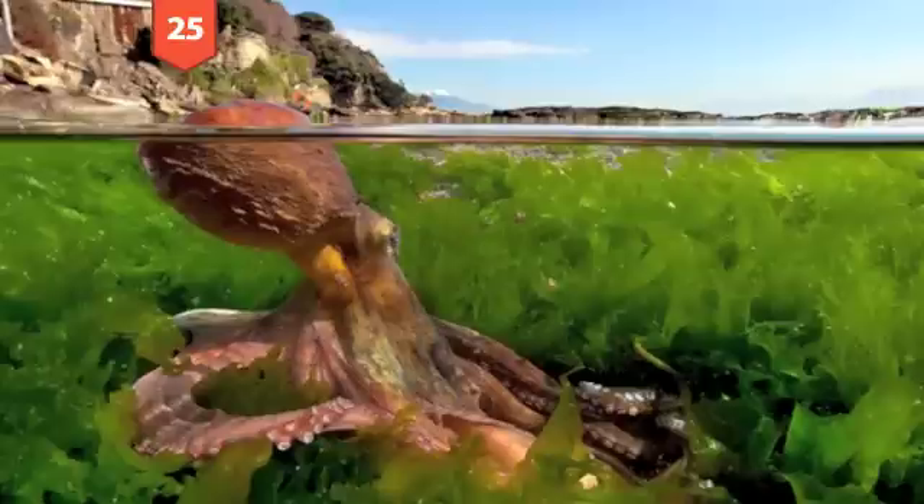Number 25: An octopus off the coast of Italy. It's not every day that you get to see an octopus with the snow-covered peak of Mount Vesuvius in the background. Credit goes to Pascal Vassala.